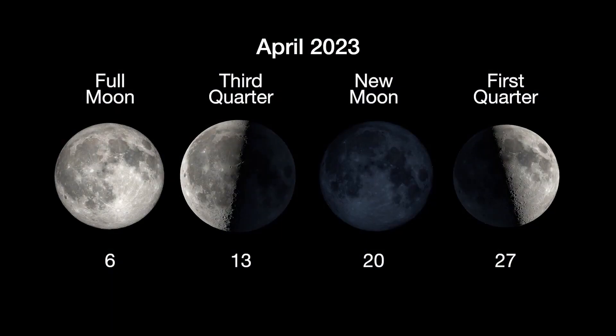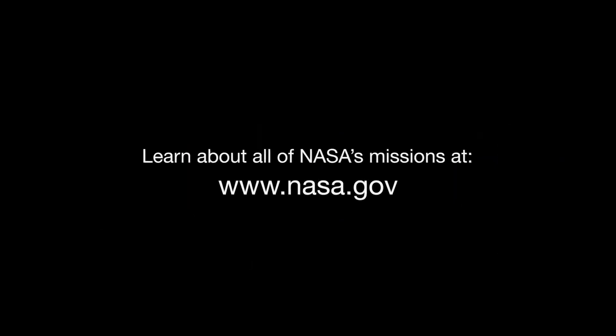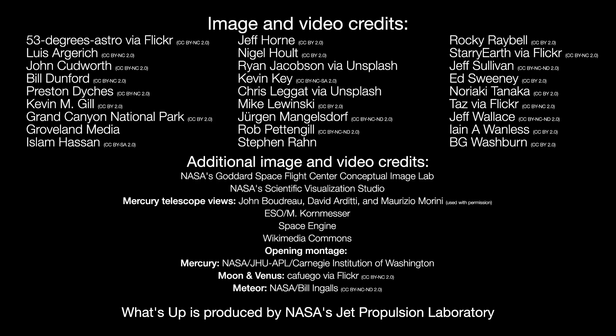Here are the phases of the Moon for April. Stay up to date with all of NASA's missions to explore the solar system and beyond at nasa.gov. I'm Preston Dykes from NASA's Jet Propulsion Laboratory, and that's what's up for this month.